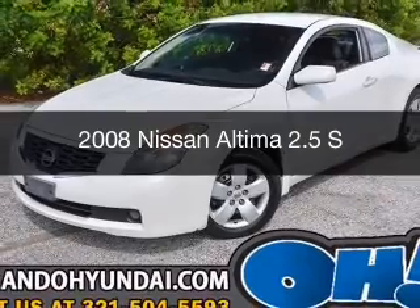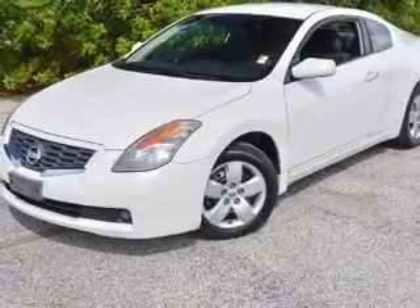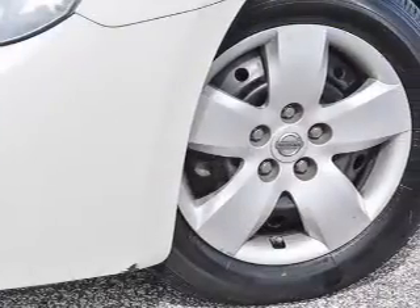This is a used 2008 Nissan Altima. It's powered by front-wheel drive, a 2.5-liter, 4-cylinder engine, and a continuously variable transmission.